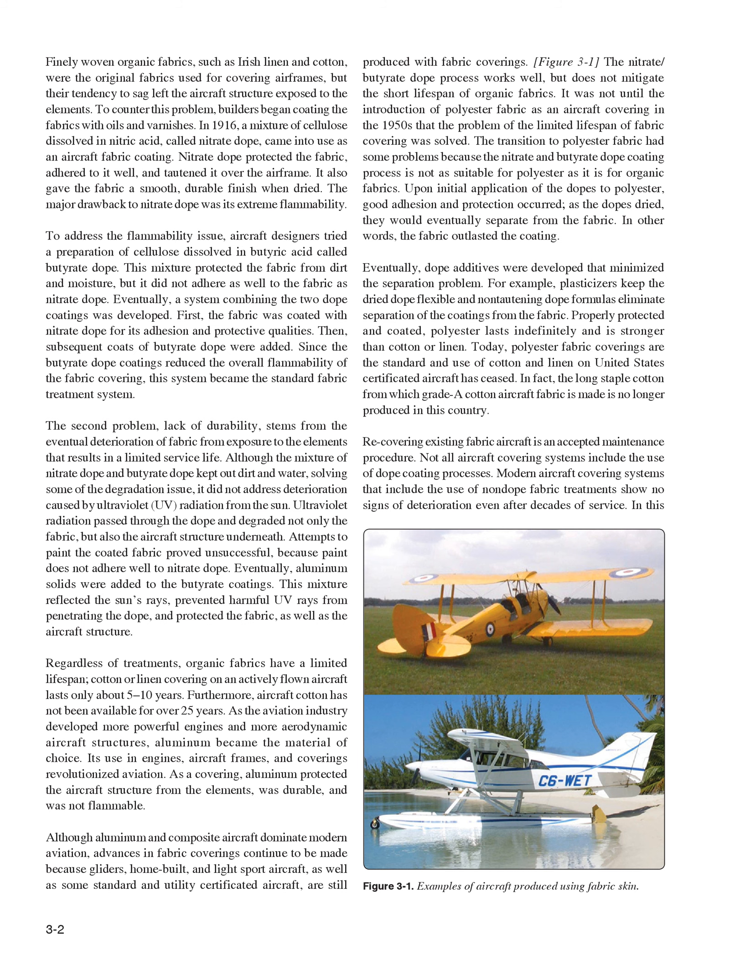Although aluminum and composite aircraft dominate modern aviation, advances in fabric coverings continue to be made because gliders, homebuilt, and light sport aircraft, as well as some standard and utility certificated aircraft, are still produced with fabric coverings. The nitrate/butyrate dope process works well, but does not mitigate the short lifespan of organic fabrics. It was not until the introduction of polyester fabric as an aircraft covering in the 1950s that the problem of the limited lifespan of fabric covering was solved.